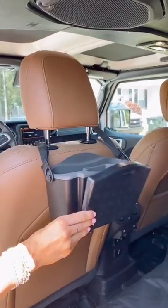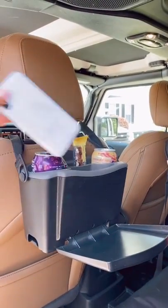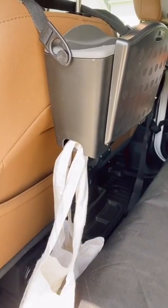And this car caddy has two cup holders for up to 20 ounce cups, a tray that supports two and a half pounds of books, electronics, or meals, and two bottom hooks to hold trash or other storage bags.